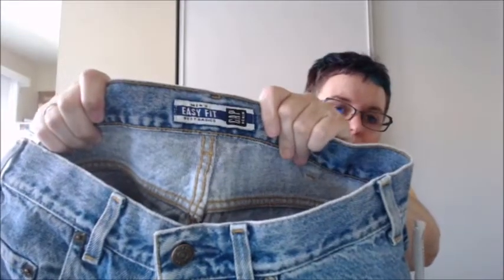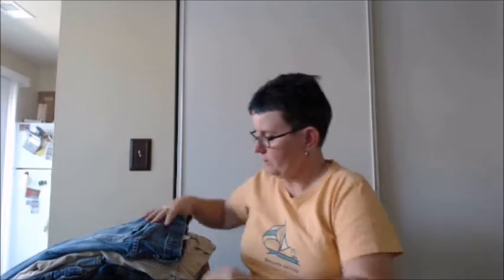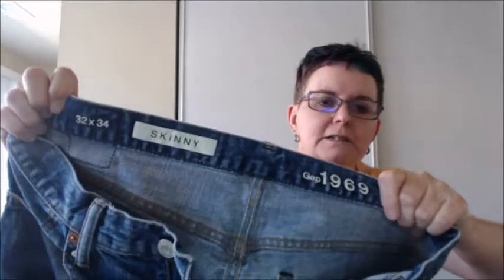Next is Gap Denim — I think I just grabbed them because they were Gap Denim. They're easy fit. I didn't even look them up for 99 cents. Nice condition — they're probably not going to be high end, probably going to be like $8 plus shipping. Here's also a pair of Gap 1969 skinny, 32 by 34. Once again, only because they were 99 cents.